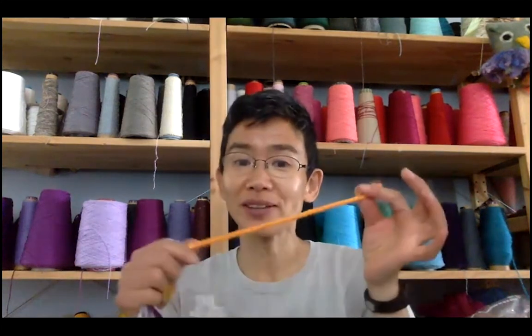Hello, everybody. My name is Chiaki O'Brien. Today, I'd like to introduce you to a Japanese art form called kumihimo. It is a Japanese braiding, and it has a long history. So before we start braiding together, I'd like you to watch some slides.